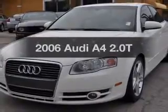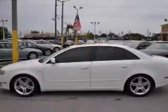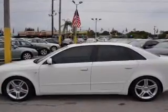Get noticed in this 2006 Audi A4. This is the set of wheels you've been looking for, with an efficient four-cylinder engine that gives you more control with its manual transmission. Stand out from the crowd with premium wheels. The anti-lock braking system will help deliver you safely to your destination.